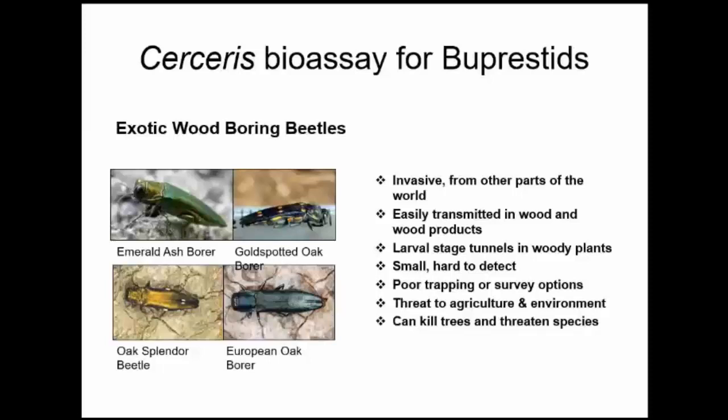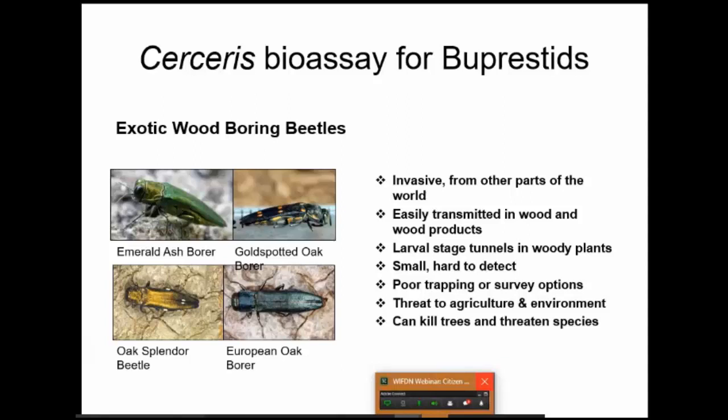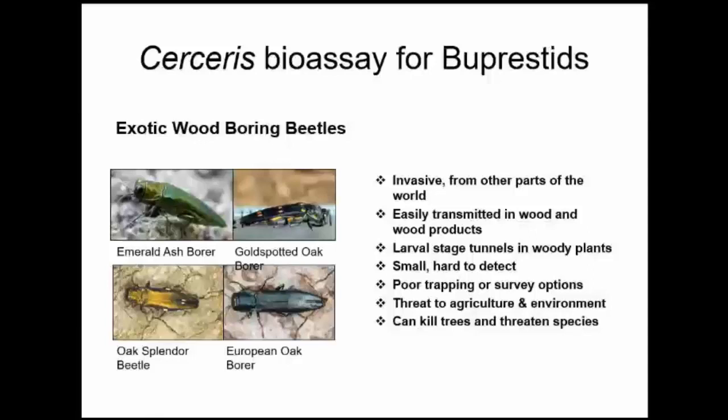The problem is that there are these wood-boring beetles called Buprestids that exist around the world and are adapted to whatever their local environment is. However, like other invasive species, when they get transmitted from one part of the world to another, they can cause major problems. As a regulatory agency, we're particularly interested in emerald ash borer, which I hope most of you have heard about because it's in Wisconsin, but there are several other species that are not — gold-spotted oak borer, oak splendor beetle, European oak borer.